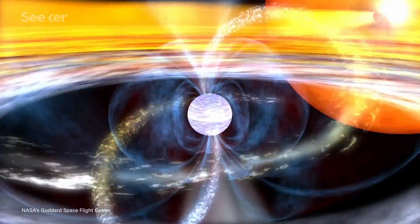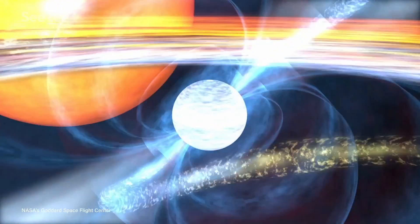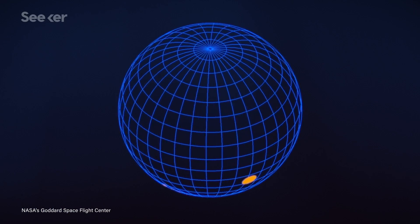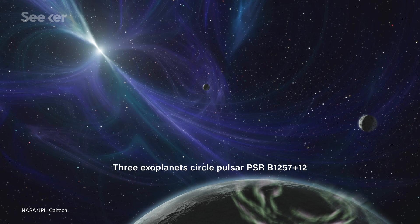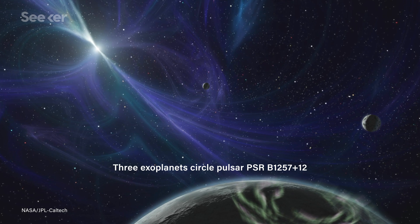Historically, millisecond pulsars have been exceptionally useful thanks to their incredible precision. Since their discovery, their timely blink has helped astronomers confirm the theory of general relativity, detect the earliest exoplanets, and accurately measure cosmic distances.